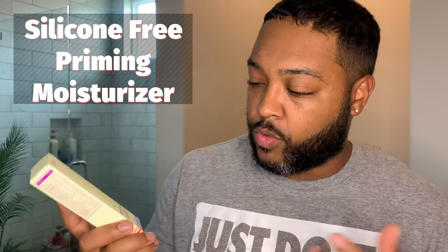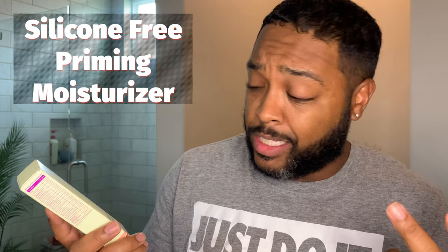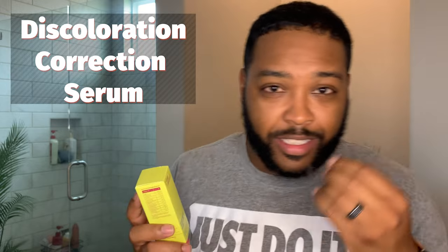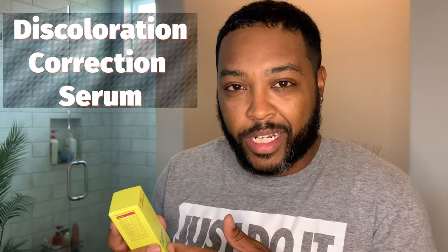The next thing in the box is a silicone-free priming moisturizer. Based on the front of the packaging, it's got shea butter, macadamia seed oil, and a plant-derived silicone alternative to keep your face moisturized. The last item is a discoloration correction serum. I don't have a whole lot of discoloration on my face, but there may be other benefits to this serum, so I'll look at the instructions and see if there's a way I could use it.